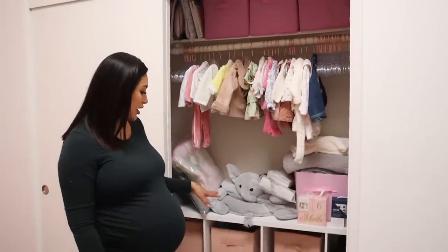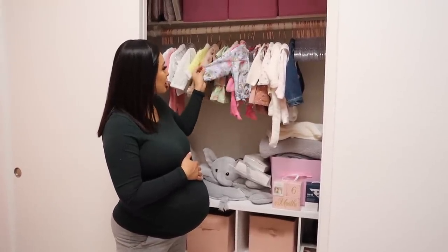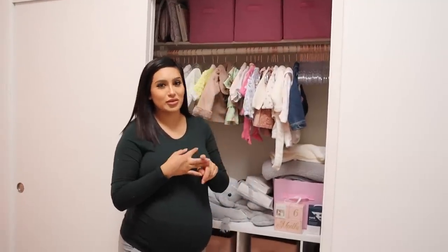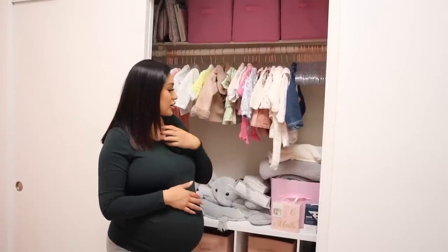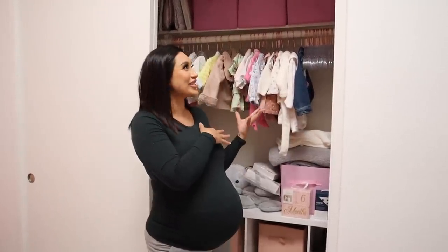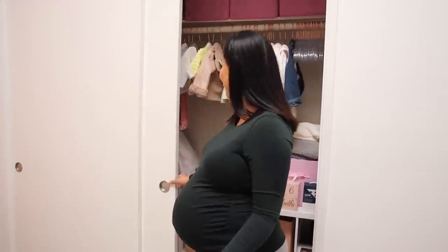Her closet I'm not going to lie is still not 100% organized because we're still waiting for more storage boxes. For right now we have a few clothes hung up — mostly jackets and dresses — and we have extra stuff up here organized by size: six months, nine months, twelve months, and eighteen months. As she grows we'll transition them to her dresser. It's still not completely organized, but I didn't want to wait any longer to post this video since I know you guys have been waiting.